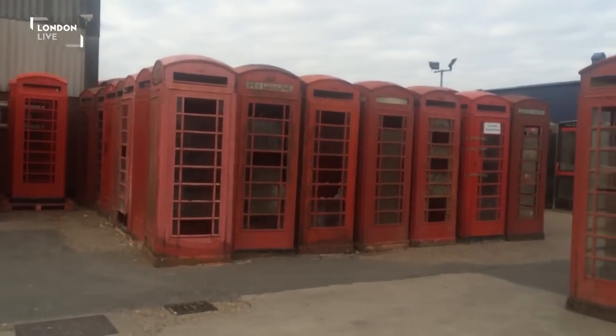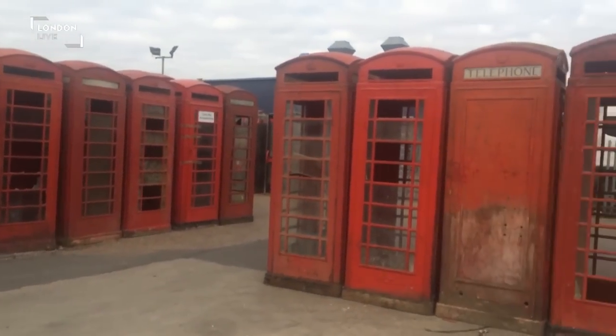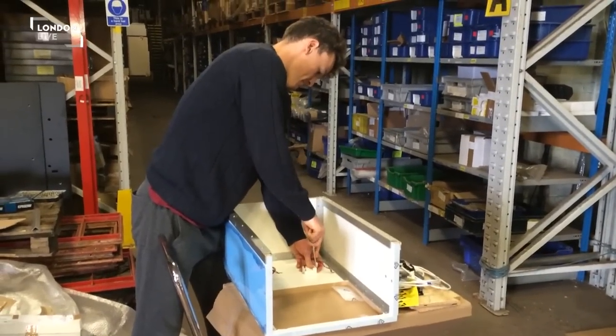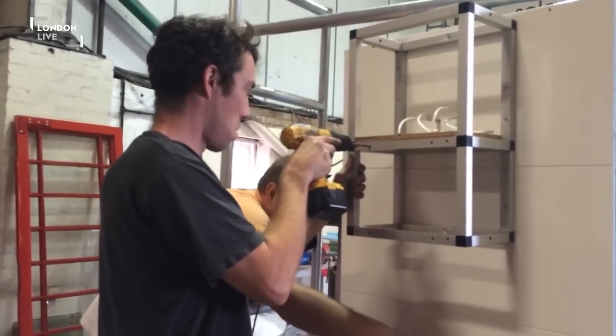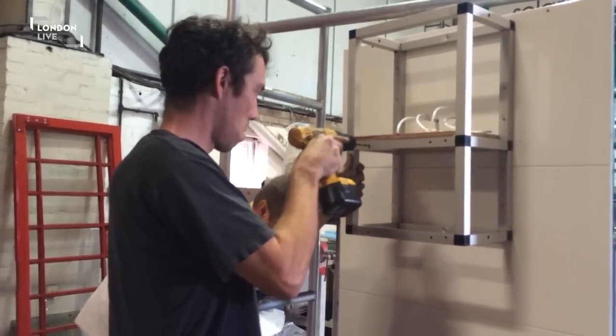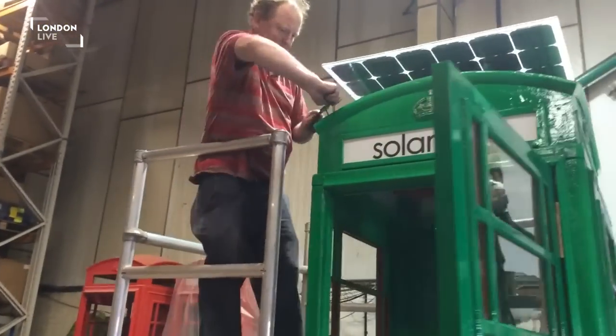With funding from the mayor's office, the pair set to work transforming these into what's essentially a walk-in phone charger, using energy from the sun to give us free juice for our smartphones. And this is what they came up with — the solar box.